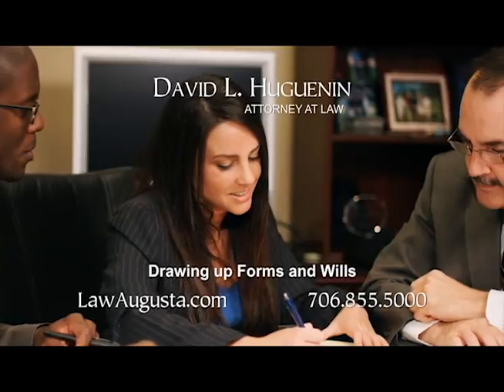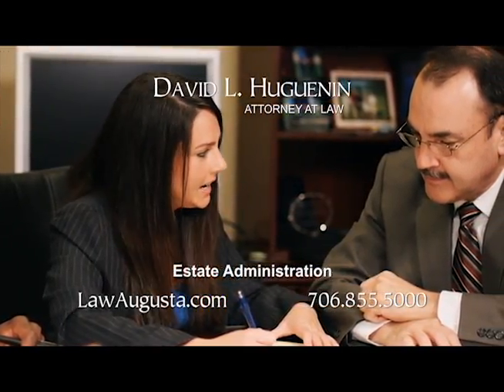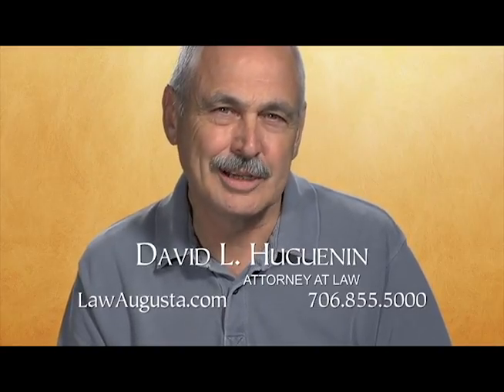Our law firm also performs real estate title searches, and we help our clients with drawing up all forms of wills, navigating through the probate process, and handling estate administration. Visit us online at lawaugusta.com.